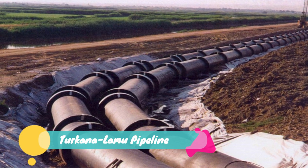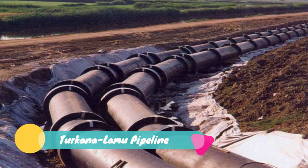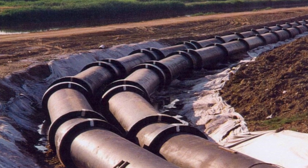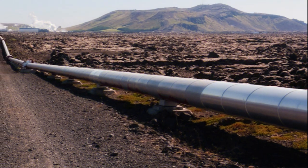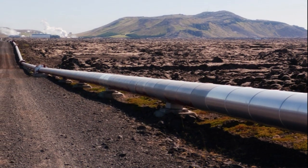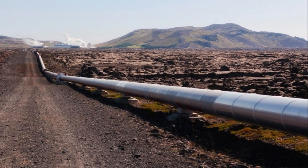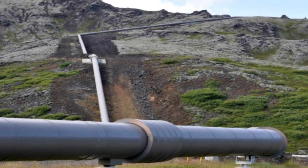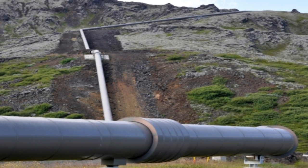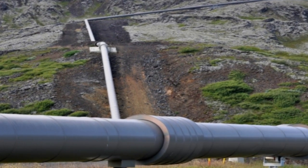Number 12: Turkana-Lamu Pipeline. British Energy Services firm Wood Group PLC has completed design work for a massive pipeline that will move crude oil from Lokichar Fields in Turkana to the Port of Lamu. The company, appointed in March 2018 by Kenya to undertake the front-end engineering design for the 824-kilometer pipeline, has delivered two design options. The first option comprising a pipeline with onshore storage facilities will cost 120 billion shillings, while one with floating storage will cost 110 billion shillings.